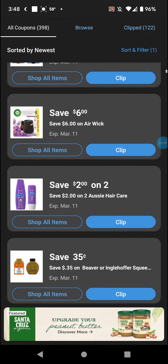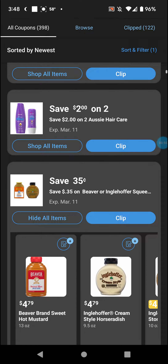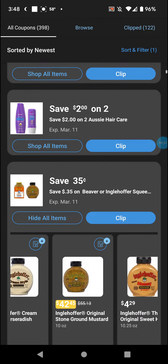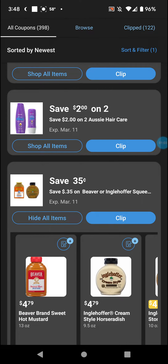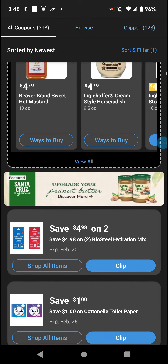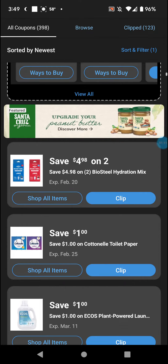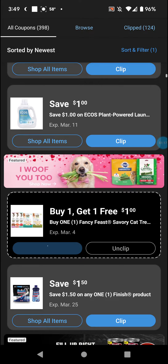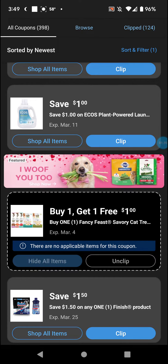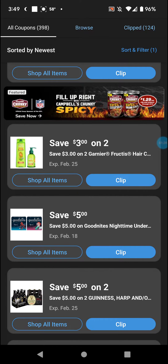Buy one get one Airwick, six dollar Airwick, two dollar on two Aussie, 35 cents on Beaver — honey mustard, it's a brand of honey mustard, I'll clip that for now. Four-ninety-eight on two BioSteel hydrogen mix, dollar on Continental, dollar on Ecos, buy one get one Fancy Feast — that's the little cat treat bars. Dollar-fifty on Finish, three dollar on two Garnier, five on Goodnites pull-ups.